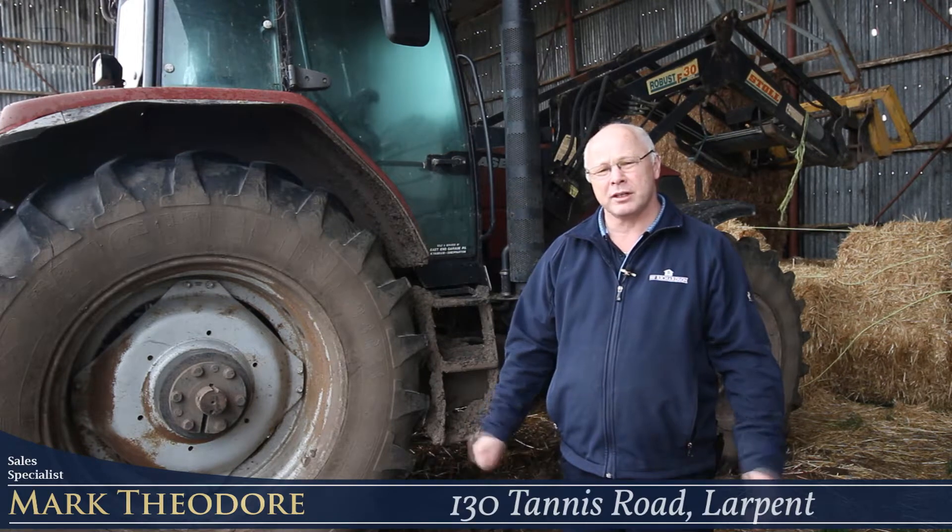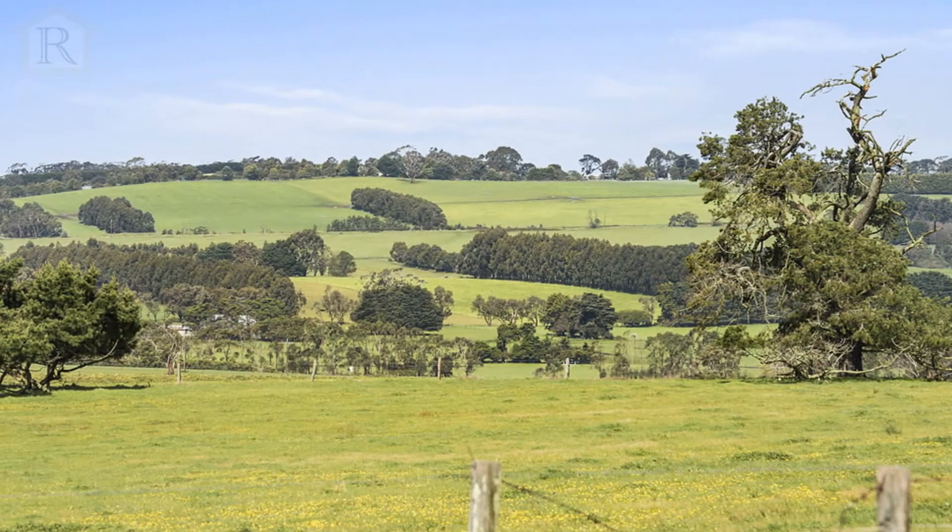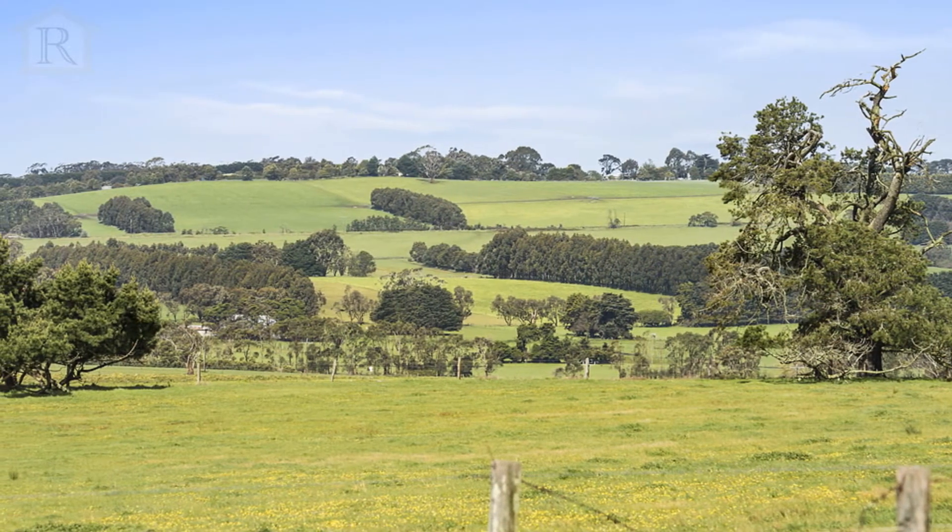Hi, I'm Mark Theodore from HF Richardson's Real Estate, and welcome to 130 Tannis Road here in Larpent. This property consists of a total area of approximately 315 acres, and we are offering the property as a whole or in three separate lots.